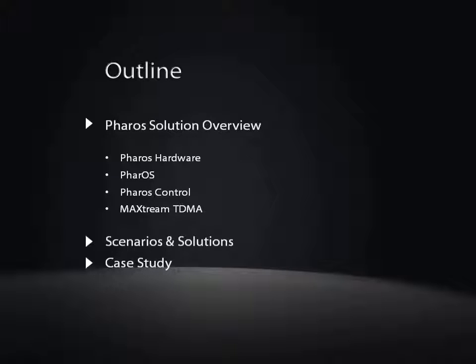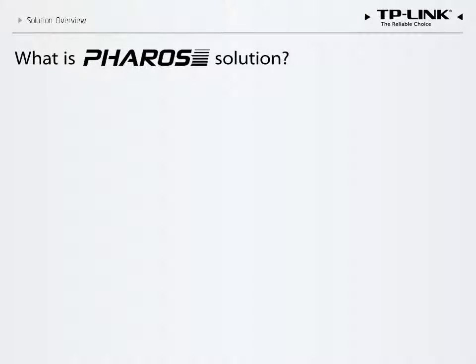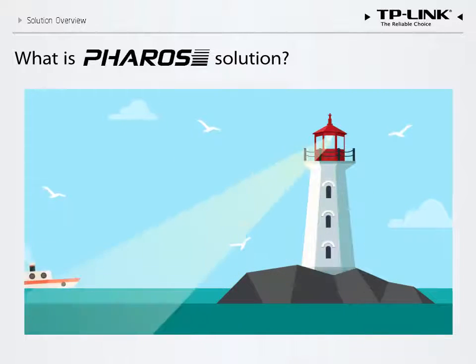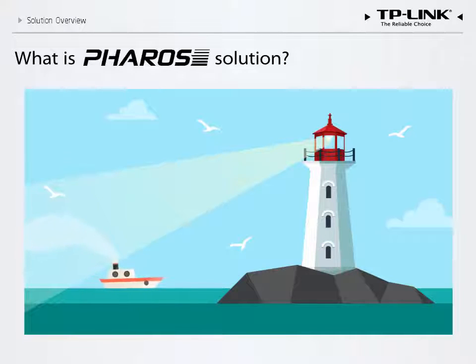We will conclude with two case studies that describe successful implementation in Peru and Indonesia. The name Pharos refers to the ancient tower at Alexandria, which guided ships with a light that was visible from many miles away. We like to think that our products reflect this monumental achievement in long-distance communication.